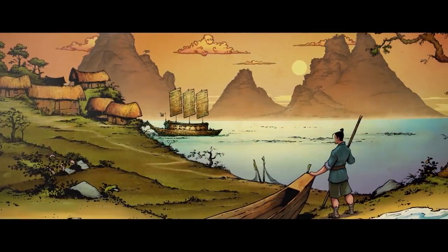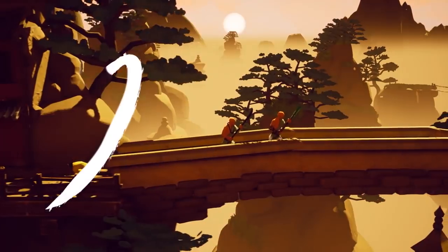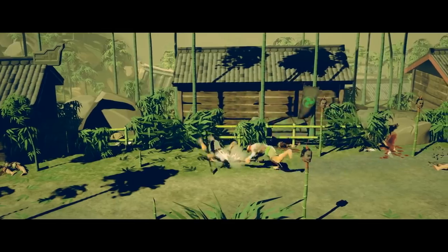Are you looking to create gameplay that packs a punch? Sobaka Studios shared the details behind the satisfying combat system they created for throwback beat-em-up Nine Monkeys of Shaolin. Swing into the tech behind the Kung Fu-inspired game on our feed!